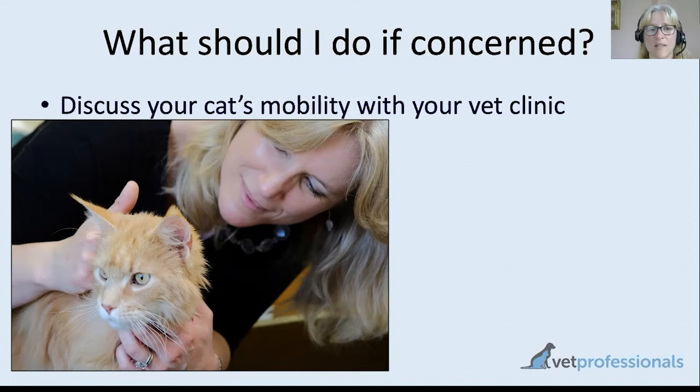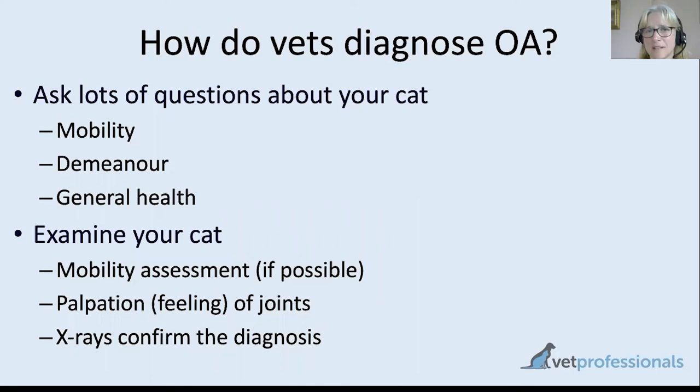From a vet's perspective, diagnosis of arthritis is also very challenging because we can't speak to our patients and ask where it hurts. It's also quite hard to assess mobility in feline patients. With a dog, we might ask the client to walk it up and down a corridor, but we can't do that with cats for obvious reasons. We are dependent on getting a lot of information from you — careful history-taking and question-asking is really essential to build up the body of evidence that leads us to think mobility may be a problem.